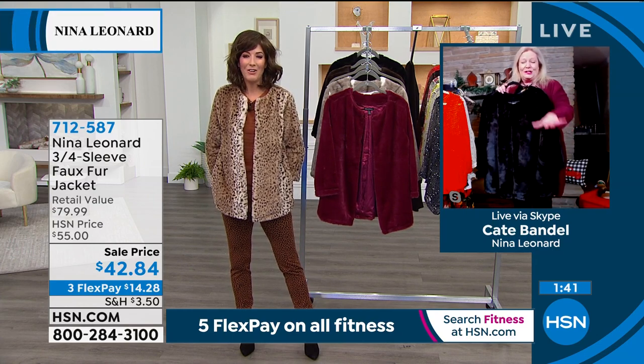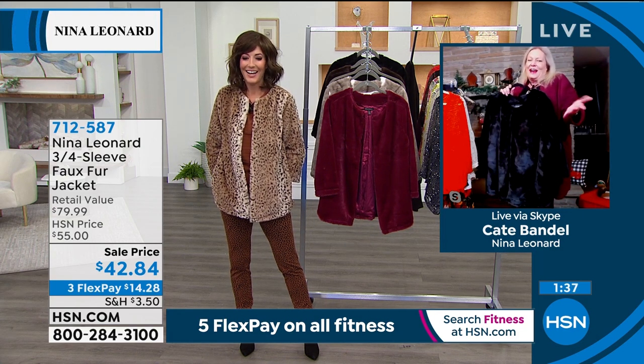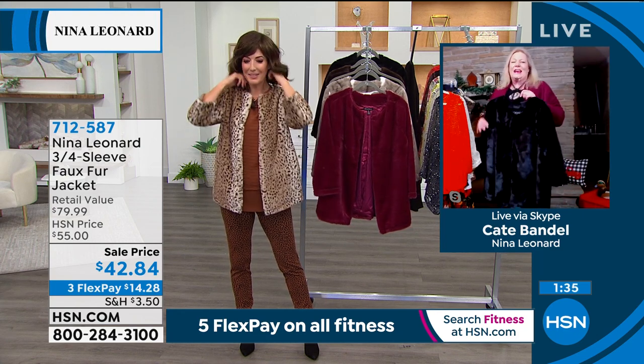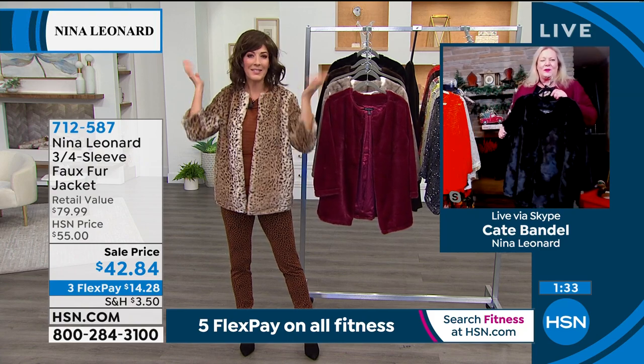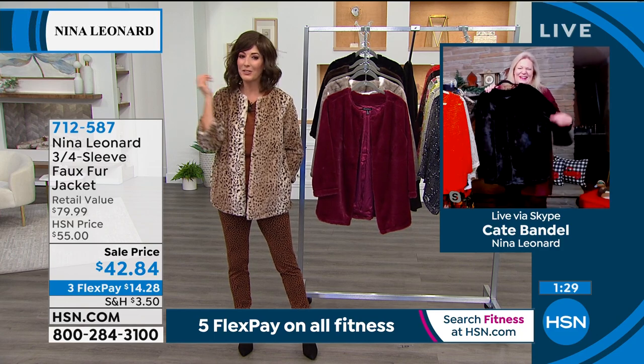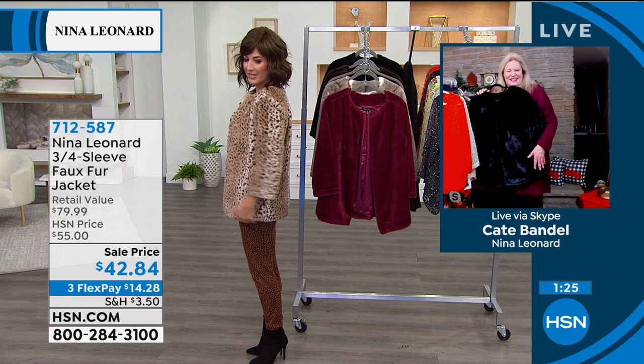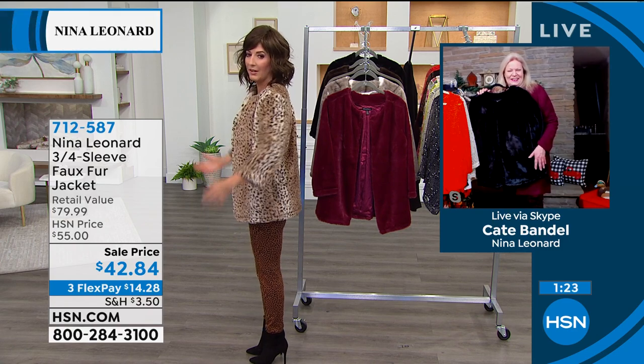I'm wearing a wig today so everything looks a little wild and crazy — but look how cute this is! It's a nice length too — not too long — and you can wear this right into spring because it's not too hot.